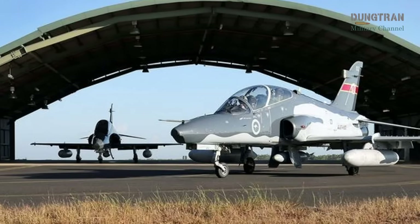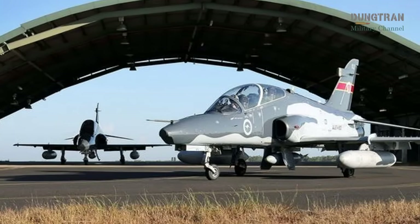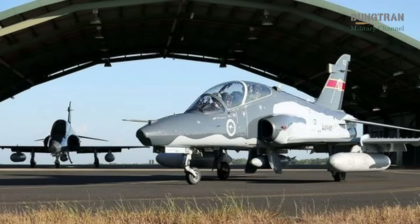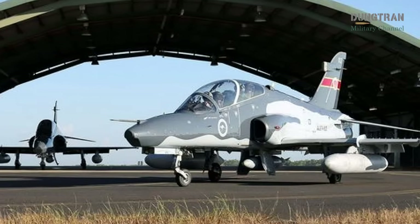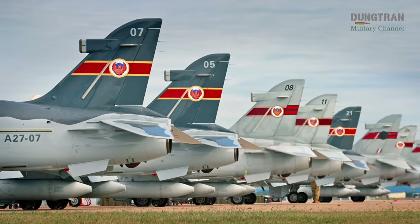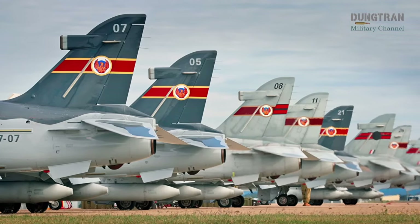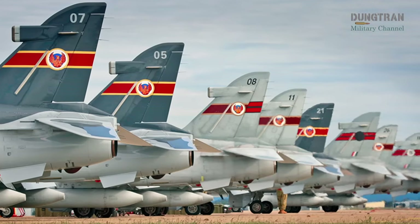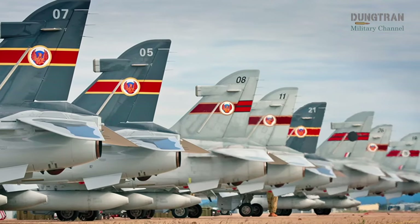The journey to replace the Hawk began in earnest with a request for information issued in June 2020, inviting industry responses to shape the RAAF's requirements. The RFI drew interest from global aerospace giants, including Boeing, Leonardo, Korea Aerospace Industries, and BAE Systems, each proposing platforms tailored to Australia's needs.